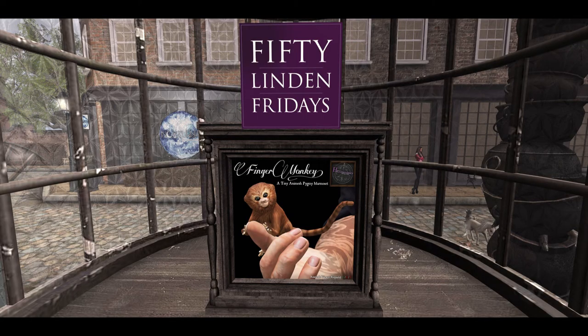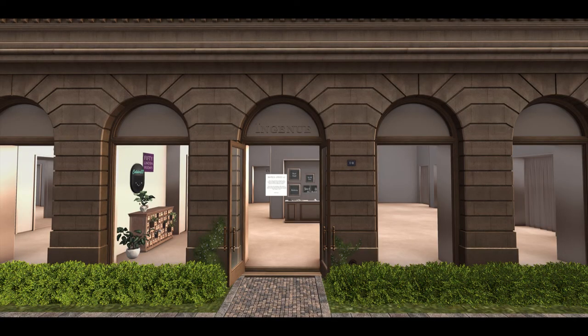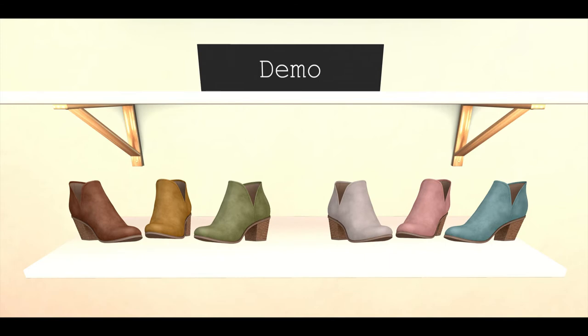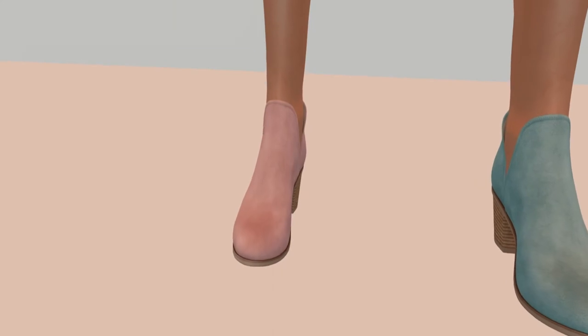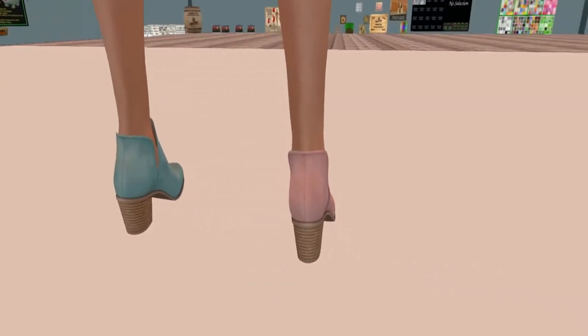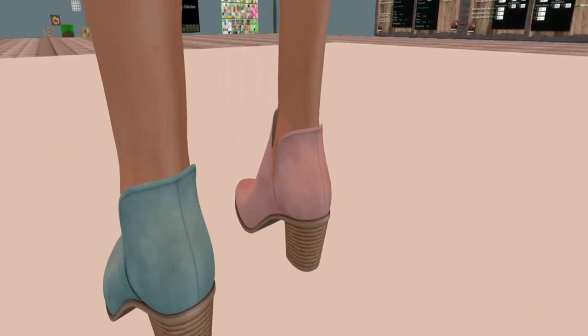Extraordinary brings us a very cute finger monkey which is tiny tiny tiny. Ingenue is bringing us some really cute 2020 Jones Booties — here's a close-up of their display, and the next shot is the demo. These are actually really cute; I'm torn on what color I want because both colors in the demo are amazing.